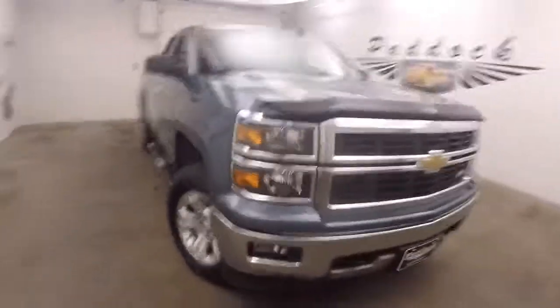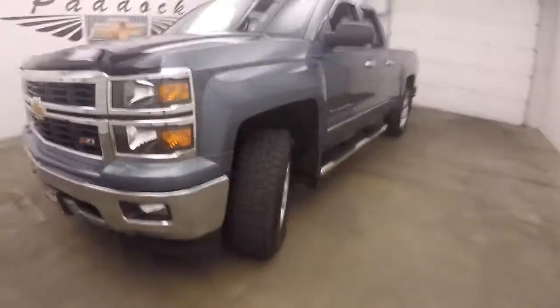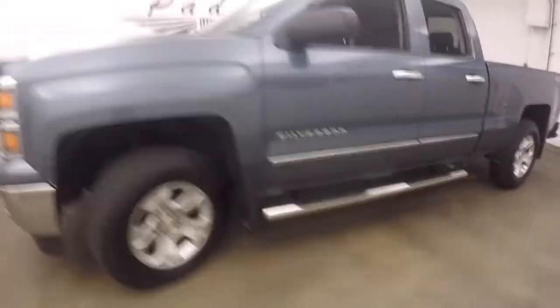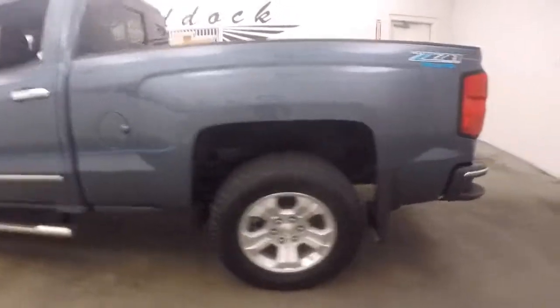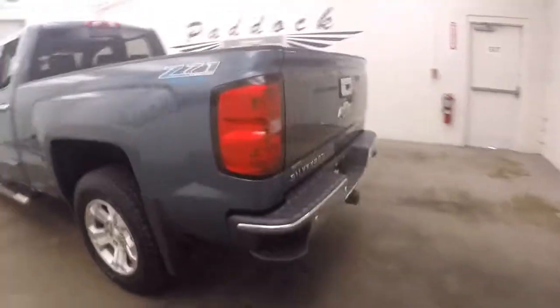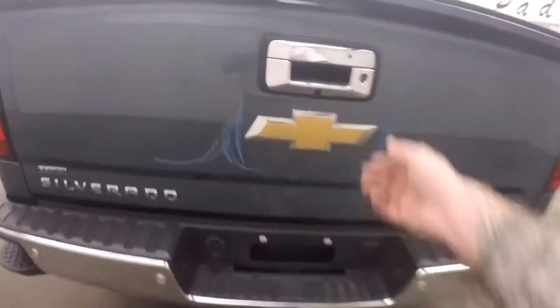It's a 2014 Chevy Silverado 1500. It has a Z71 off-road package. Nice tires, nice alloy wheels, step rails going down the side. It has blue and gray — or blue and silver — pin striping.